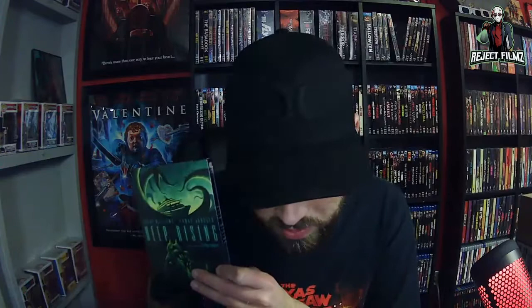First up is Deep Rising. I didn't remember much about this movie — I re-watched the trailer and that's what I do with most of these Kino titles. A lot of them I haven't heard of so I'll watch the trailers, and if I like the cast and it sounds interesting I'll go from there. Deep Rising was $9.99 on the sale. It stars Treat Williams and Famke Janssen.